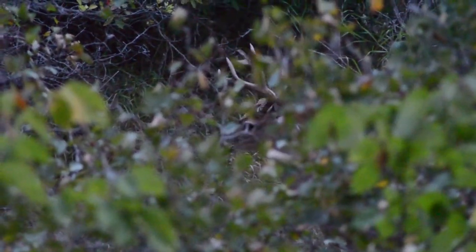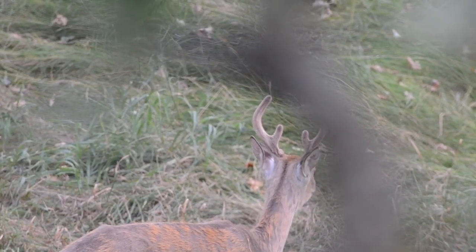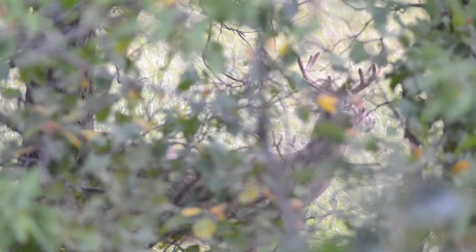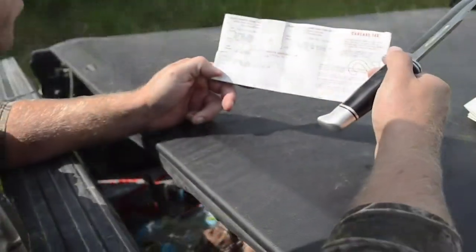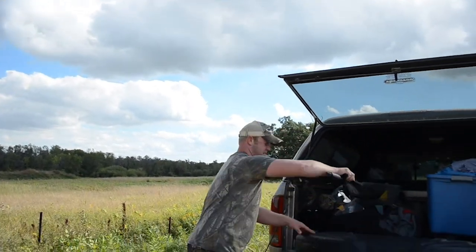I've only ever bow hunted in Minnesota. It's very rare here for a buck to still be carrying their velvet once our season opens in mid-September. So when I knew I was going to North Dakota to hunt the early season for a velvet buck, I couldn't wait. After purchasing an over-the-counter archery tag online, I began making preparations for the trip.